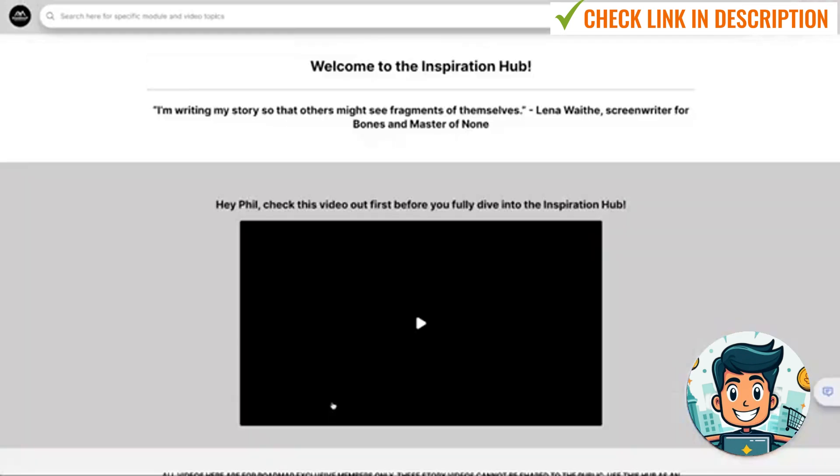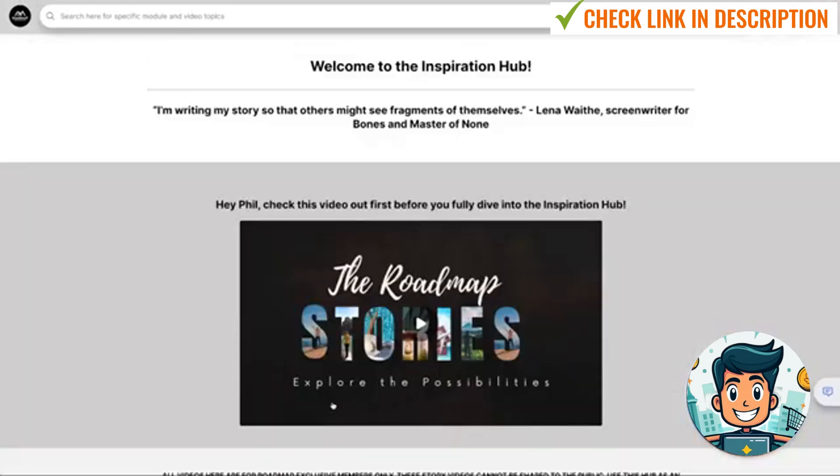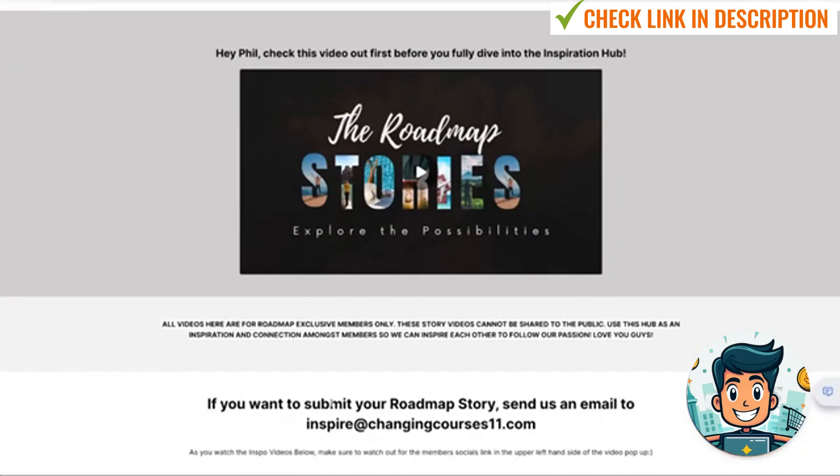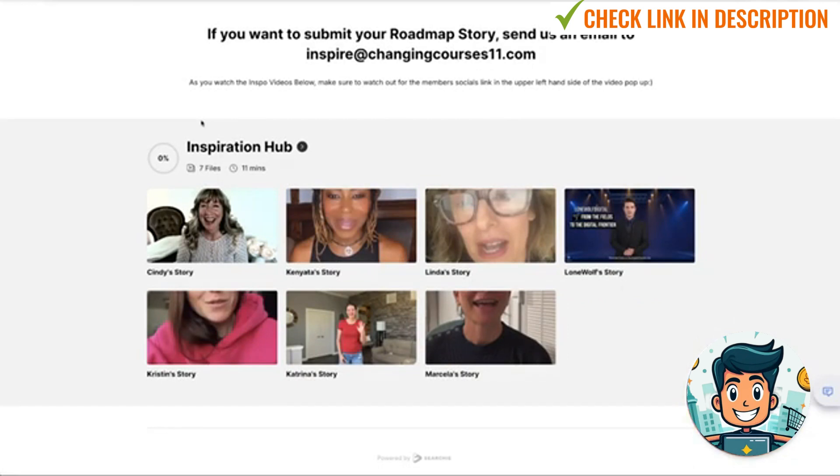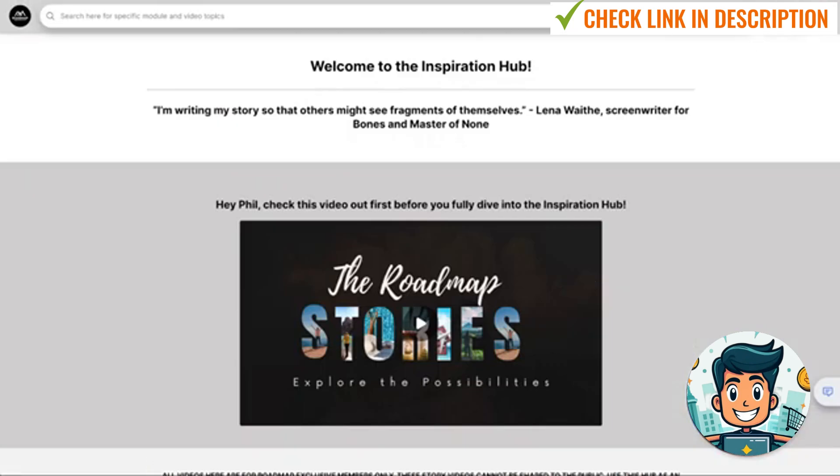The Inspiration Hub is a cool, interesting one. This is actually sharing stories about people who have gone through the Roadmap to Riches and where they are now compared to where they were. There are seven different case studies inside of here. So if you're someone thinking that the master resale rights and the Roadmap to Riches was the end goal, you'll be surprised where these people have come, because that's not the goal at all — the goal is to build an online business.